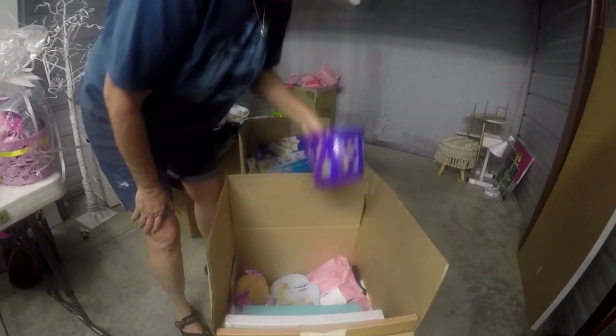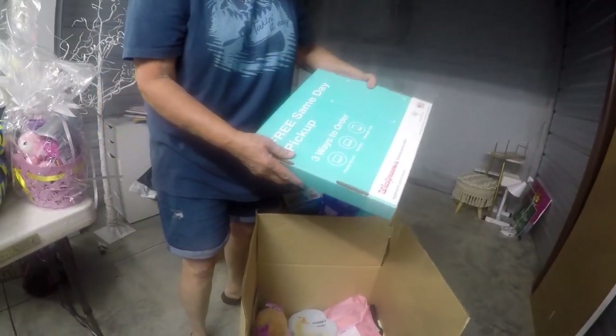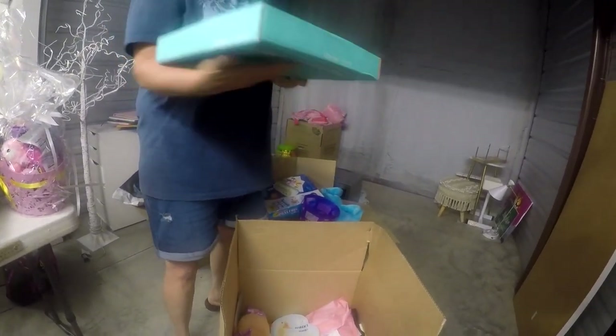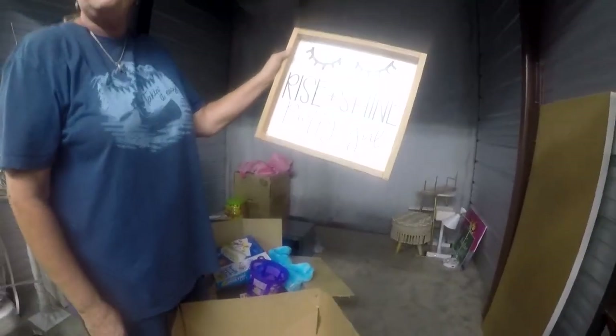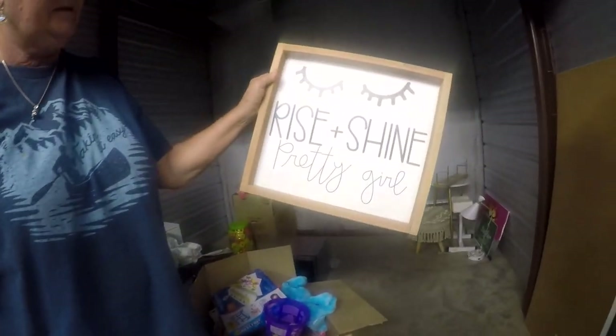I'm not a fan of marshmallow peeps, and me either really. What was this — is that where the bathroom scale is? Oh, I think it's photos. Baby pictures! We gotta get all this baby stuff back to them. I will get with the liquidator and see if they can get the stuff back, because — 'Rise and shine, pretty girl!' Ain't that sweet.